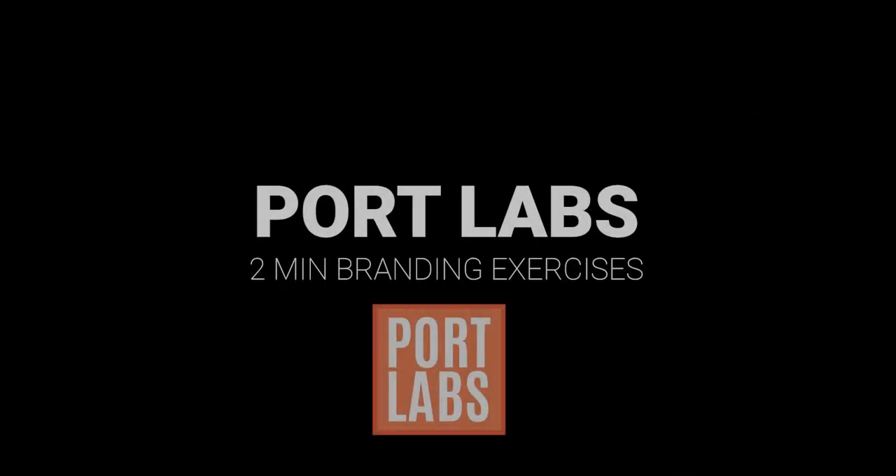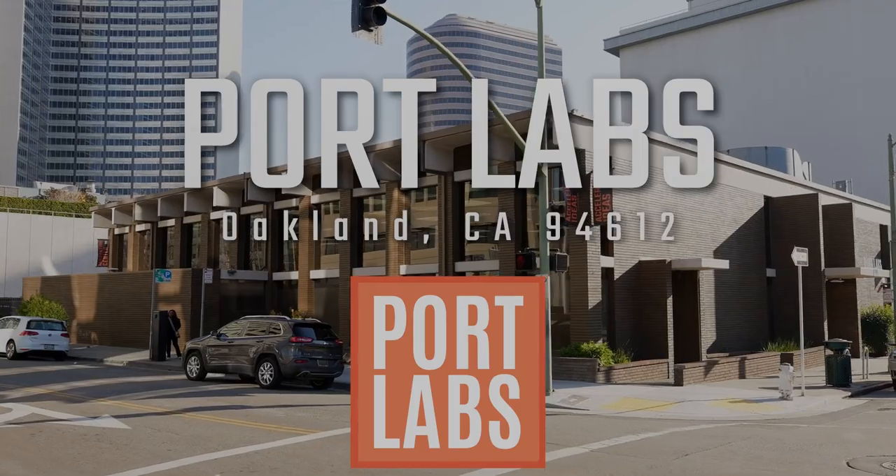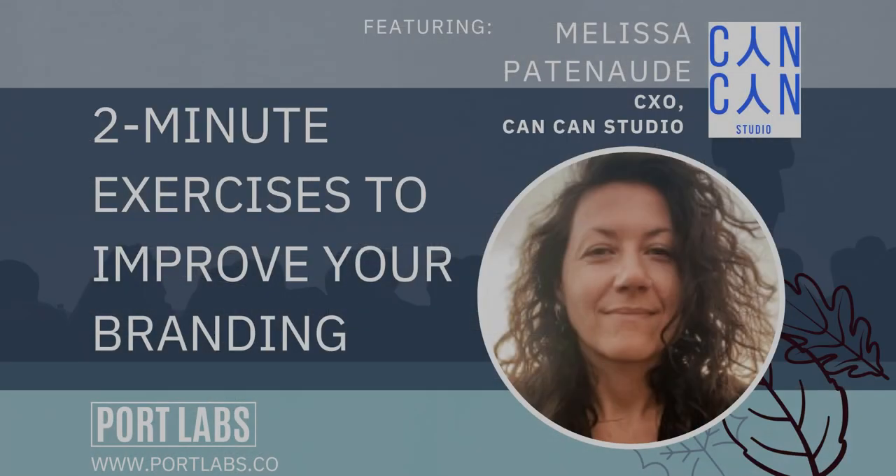Welcome everybody to this Present Your Product deep dive. My name is Kyle Valton, I'm the director here at Port Labs. This is the basement area underneath the main event floor of Port Labs in Oakland, California, where we have engineering teams building products. This is all part of a program offered by the Small Business Development Center — the SBDC — they've paid for us to offer this content to you for free.